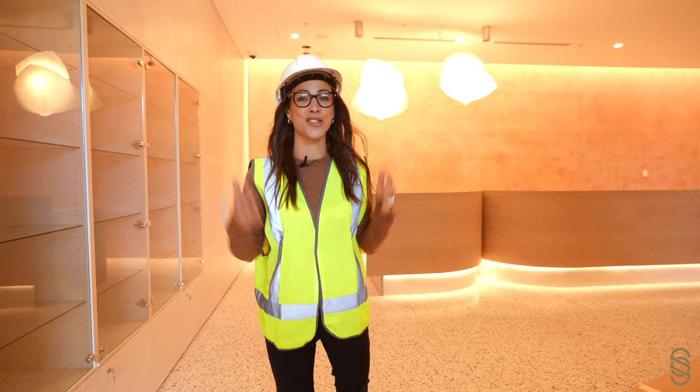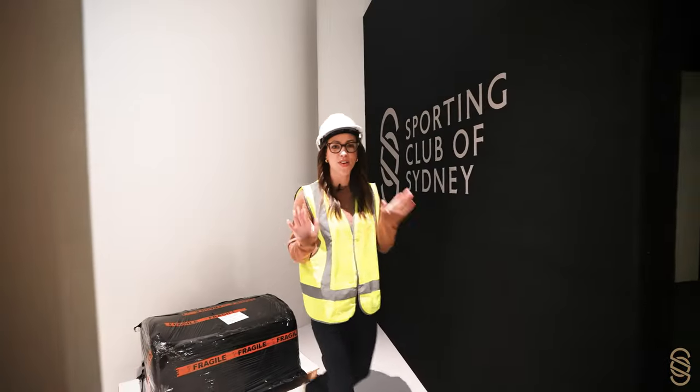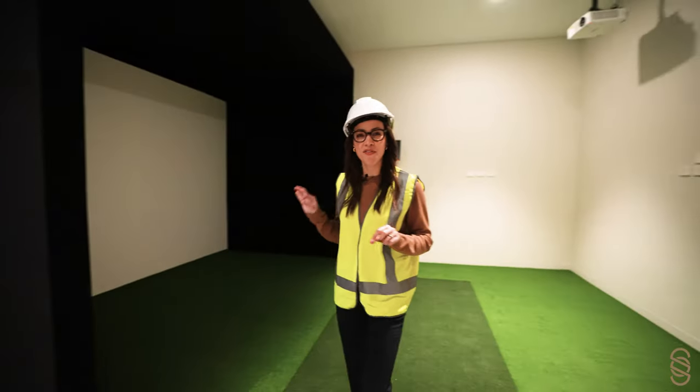It is still a construction zone, hence the outfit. I quite like it. Come, follow me. This is the virtual golf studio. You can come in, take a break, but also perfect your swing.